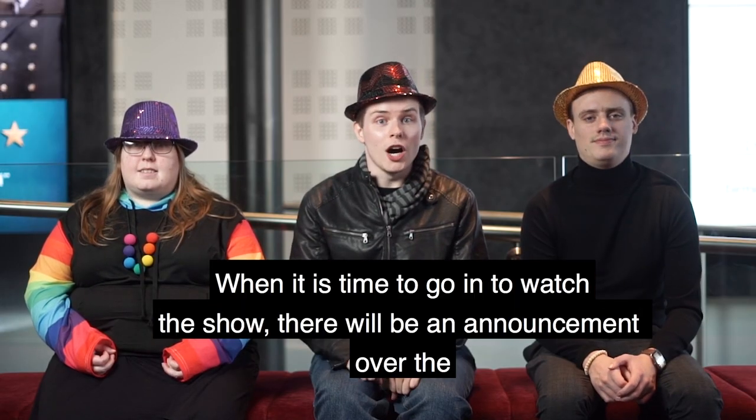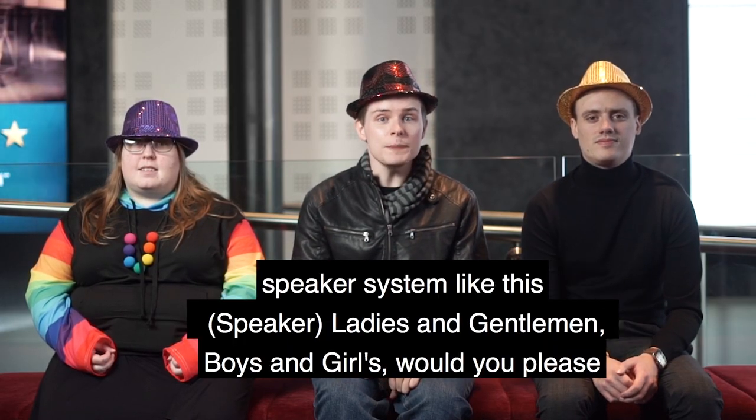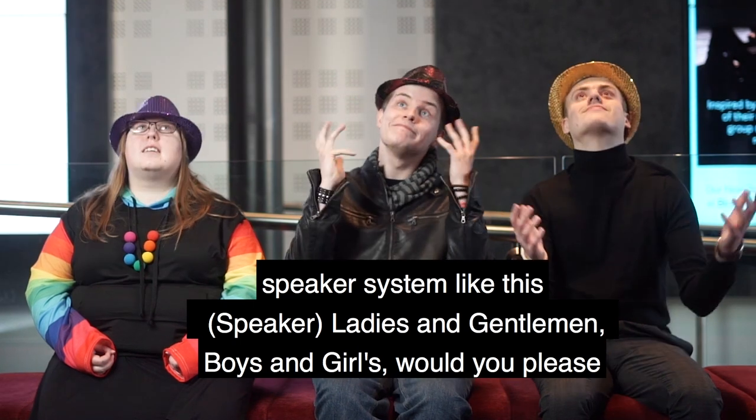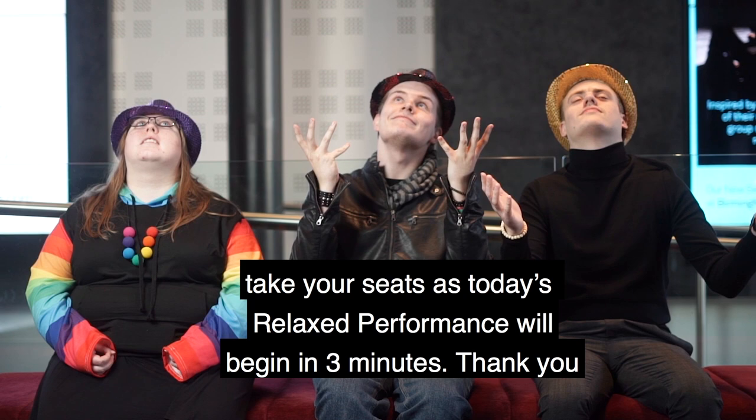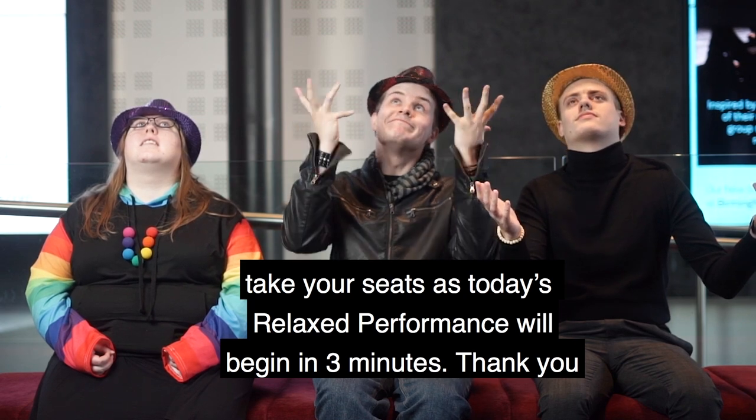When it is time to go and watch the show there will be an announcement over the speaker system like this: 'Ladies and gentlemen, boys and girls, would you please take your seats as today's relaxed performance will begin in three minutes. Thank you.'